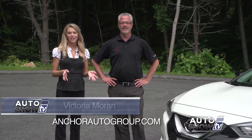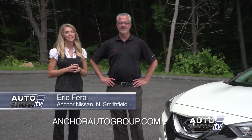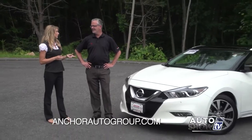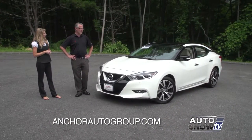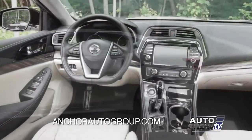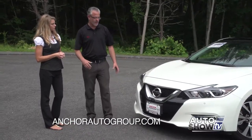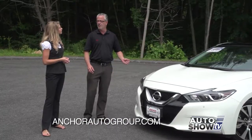We're here at Anchor Nissan with Eric, who's going to tell us all about the newly redesigned 2016 Nissan Maxima. They did a complete redesign for 2016 — very exciting. The floating roof design, the interior cockpit is just phenomenal. They brought down the grille to give it a very aggressive style — it looks great coming at you or driving away. They also redesigned all the lights, with a lot of LEDs throughout.